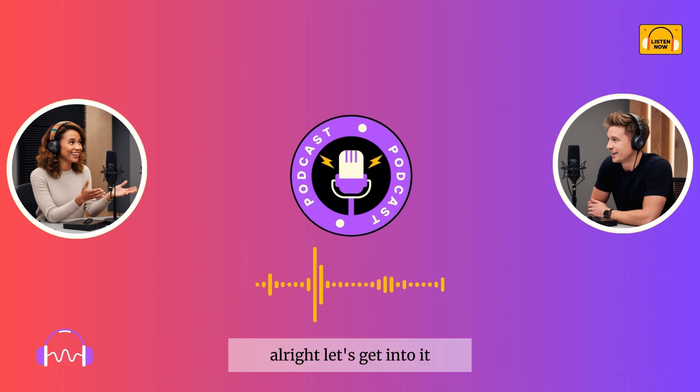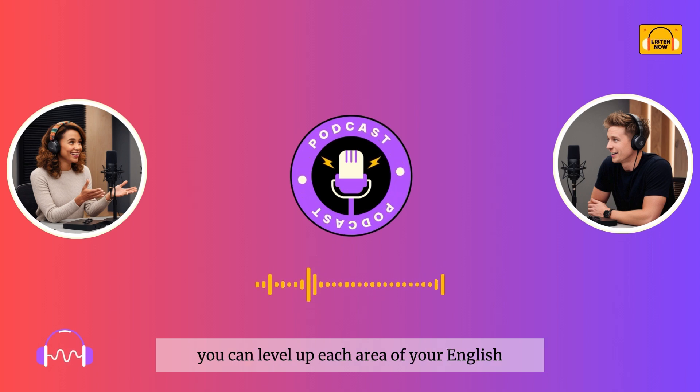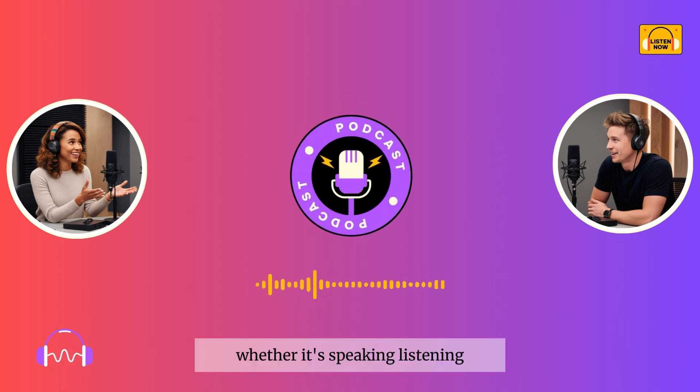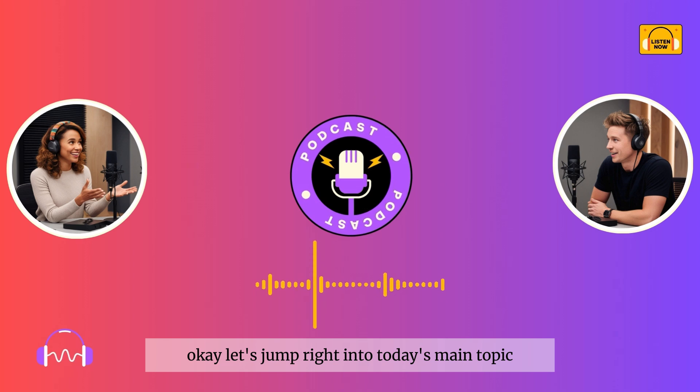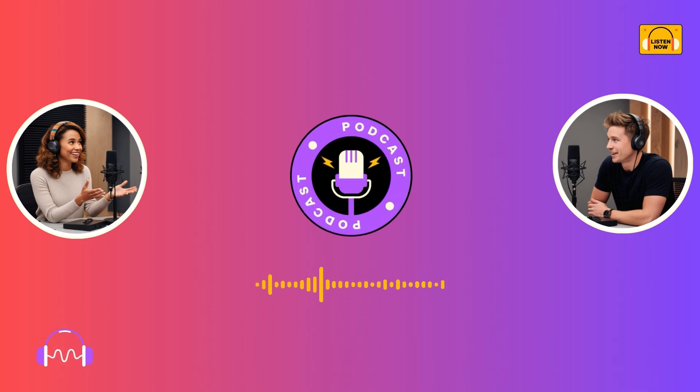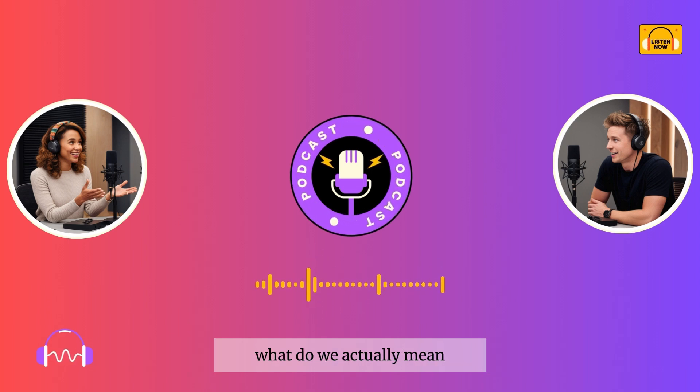Alright, let's get into it. Up next, we're going to talk about practical ways you can level up each area of your English, whether it's speaking, listening, reading, or writing. Stay with us. Okay, let's jump right into today's main topic: how to level up your English. Liam, when we talk about leveling up your English, what do we actually mean?